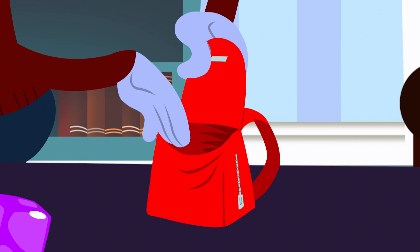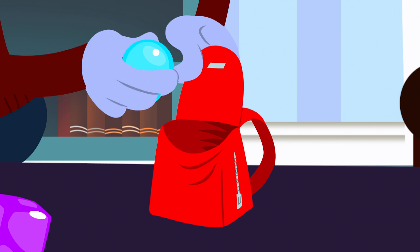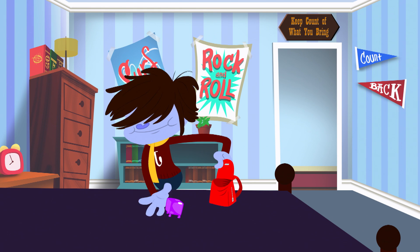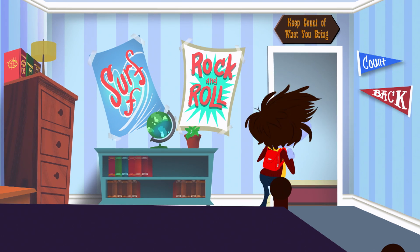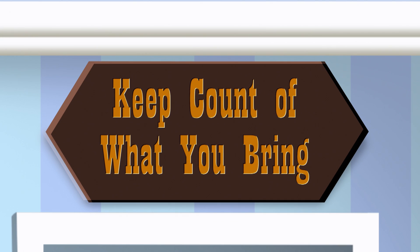Countback Jack has a red backpack that holds most anything. When he leaves for school his rule: keep count of what you bring.